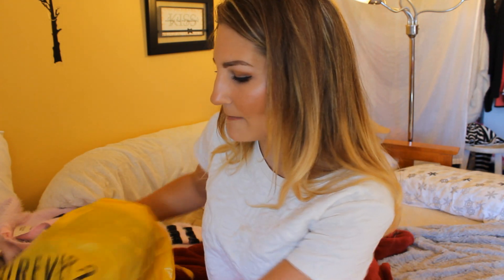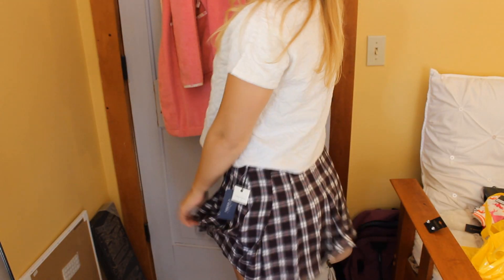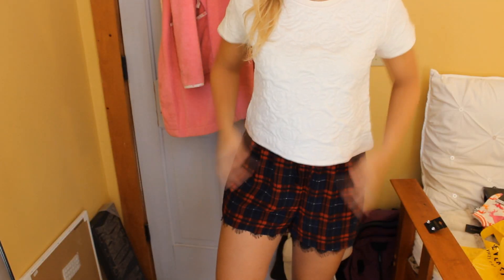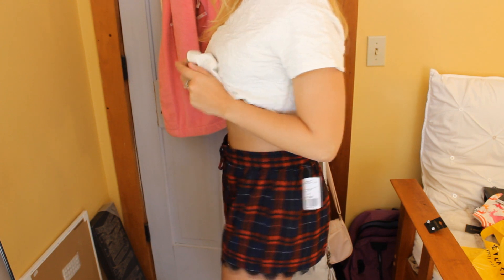Then I got a couple of bottoms. I got this plaid skirt from Forever 21, because I feel like plaid is in right now and I think it's cute to have a little plaid skirt. This was $17.80. And the last thing I got were these plaid shorts — lighter material with black lace coming out of the bottom. They were $13.80, and I thought these would be cute with black tights, combat boots, and a black sweater.